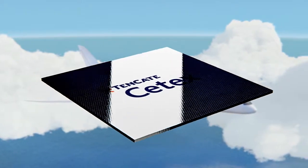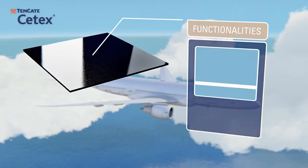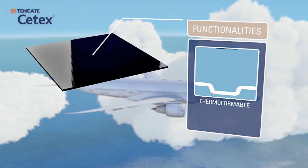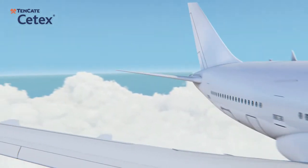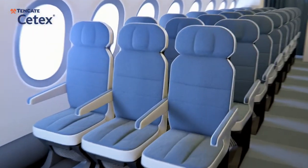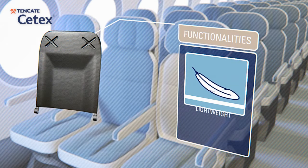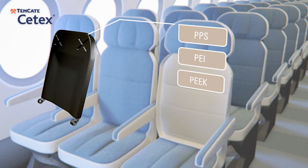Tenkata Advanced Composites is a global supplier of thermoplastic composites which can be molded and shaped when levels of pressure and high temperature are applied for a specific period of time and can thus be reshaped by melting and cooling. Thermoplastics from Tenkata are branded under the name Tenkata CTEX, a range of high strength and low weight advanced materials based on various polymer systems such as PPS, PEI and PEEK resin types.